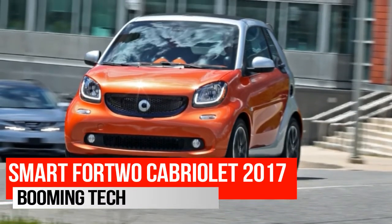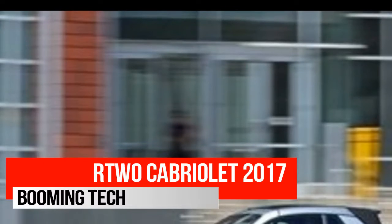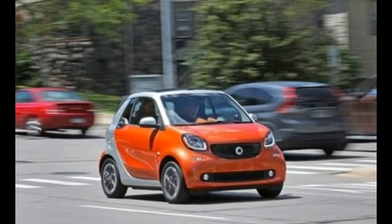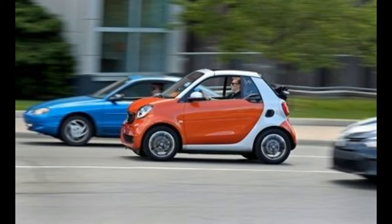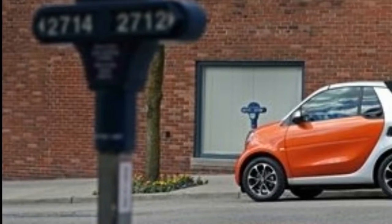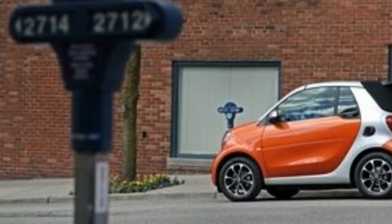Think of the 2017 Smart Fortwo Cabriolet as the vehicular equivalent of a raccoon. Both the city car and the masked mammal can be cute and strangely endearing, but both are best avoided entirely. Compared with the previous Fortwo Cabriolet, though, the newest version of the convertible city car shows some signs of domestication.